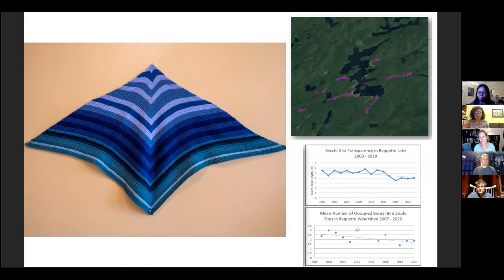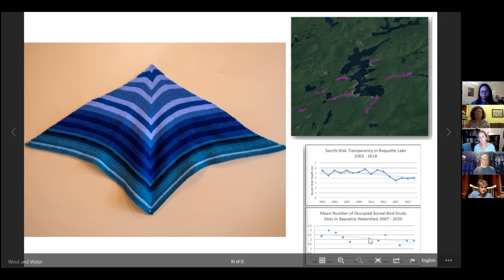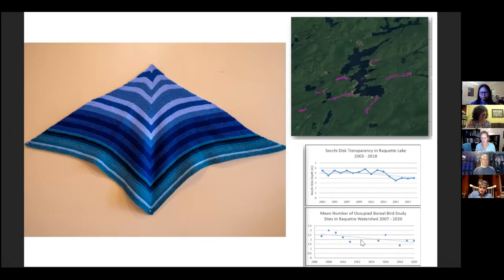You can see on the top graph the transparency of Racket Lake, which has shown a pattern of decline in the years we've been monitoring it. Racket Lake has been in our Adirondack Lake Assessment Program for a long time, and we have volunteers who participate in our ALAP program who collect water samples every summer. They come to our lab and we do analysis on different parameters to measure water quality over time. One thing we track is the transparency of a lake — how deep you can see — using what's called a Secchi disc, a round disc with a high-contrast black and white pattern.